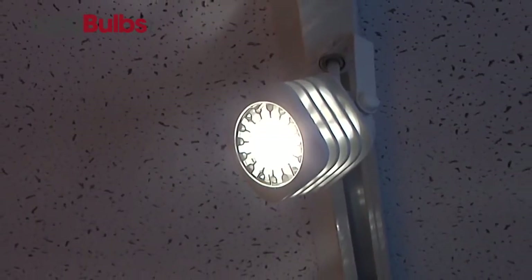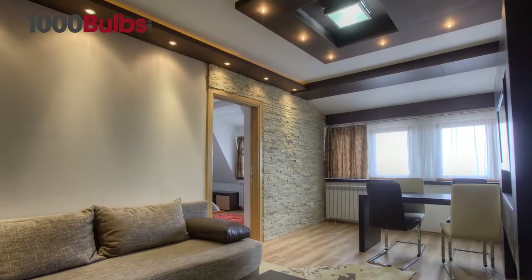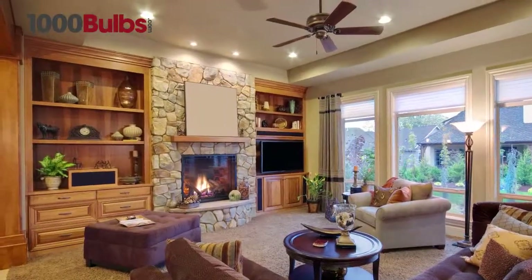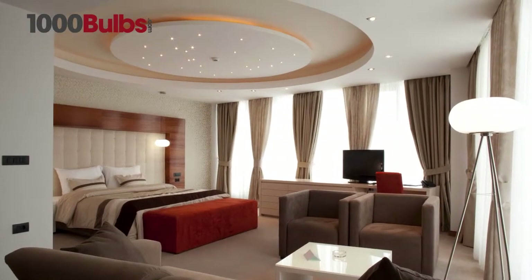Soraa MR16s fit most existing MR16 fixtures and come in two color temperatures: 2700K and 3000K. Only Soraa's LED MR16 lamp delivers a perfect circular beam with the right amount of center beam candle power, which characterizes the beam appearance and the maximum beam intensity of a directional lamp.